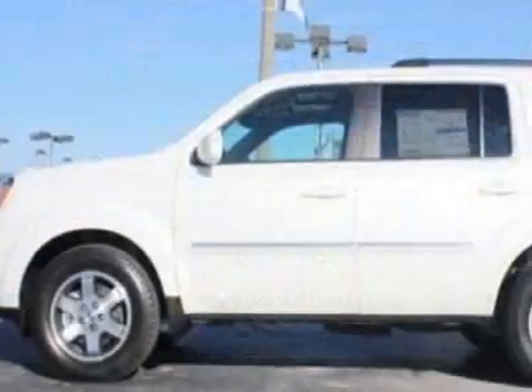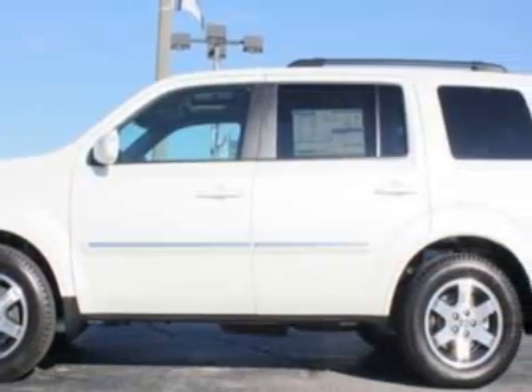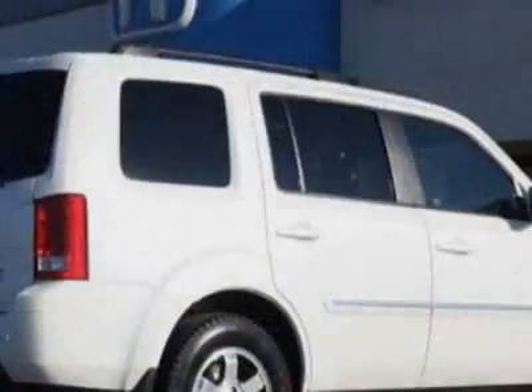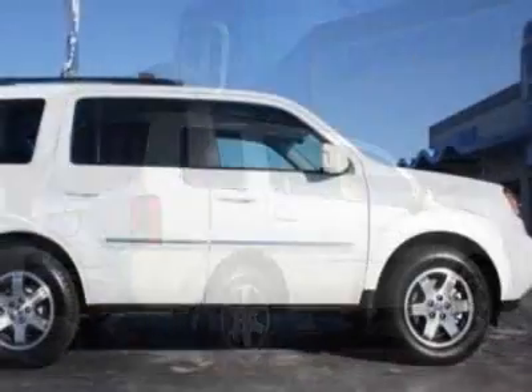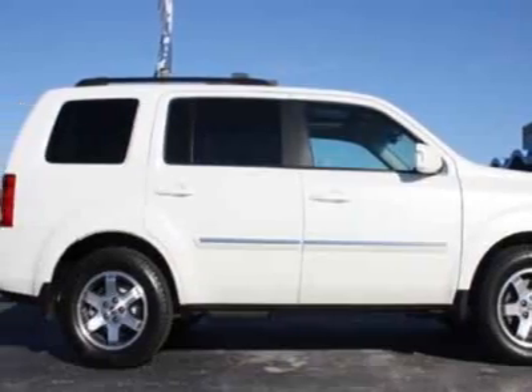This vehicle gets 16 miles per gallon in the city and 16 on the highway. This Pilot boasts a 3.5-liter engine and has a 5-speed automatic transmission.